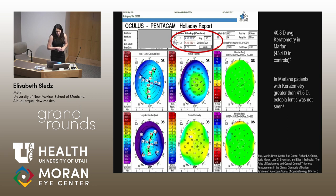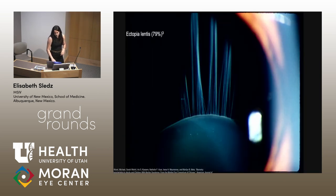A study found that keratometry readings greater than 41.5 diopters in Marfan patients were associated with not developing ectopia lentis, suggesting the thicker the cornea the more protective it is from ectopia lentis. Ectopia lentis is another common finding — about 80% of patients with Marfan syndrome end up getting ectopia lentis.